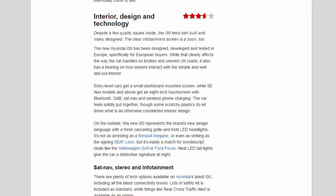Entry-level cars get a small dashboard-mounted screen, while SE Nav models and above get an 8-inch touchscreen with Bluetooth, DAB, sat-nav and wireless phone charging. The car feels solidly put together, though some scratchy plastics do let down what is an otherwise considered interior design.